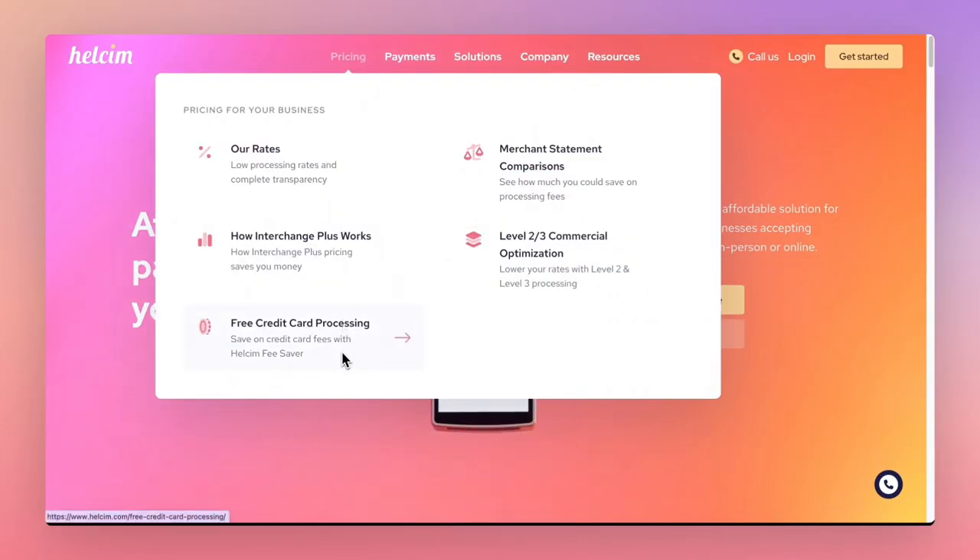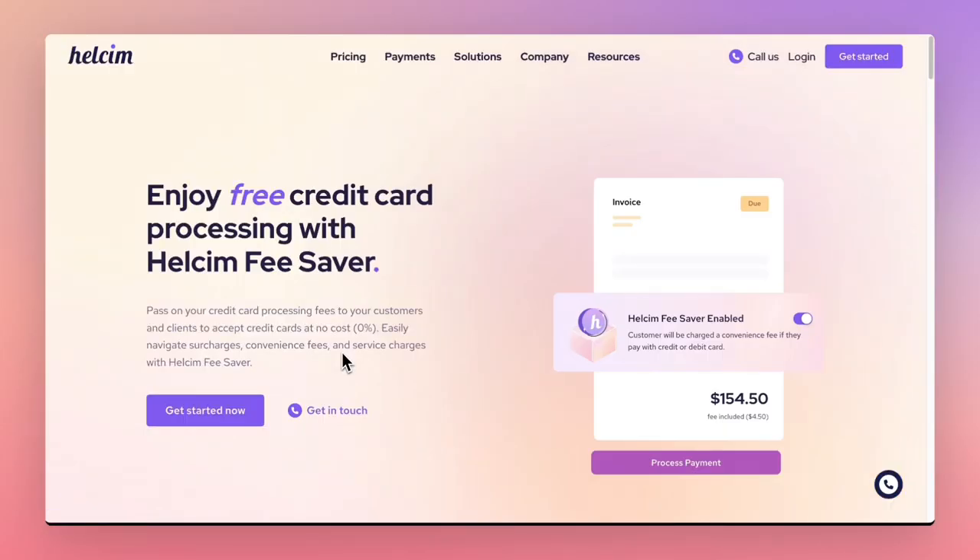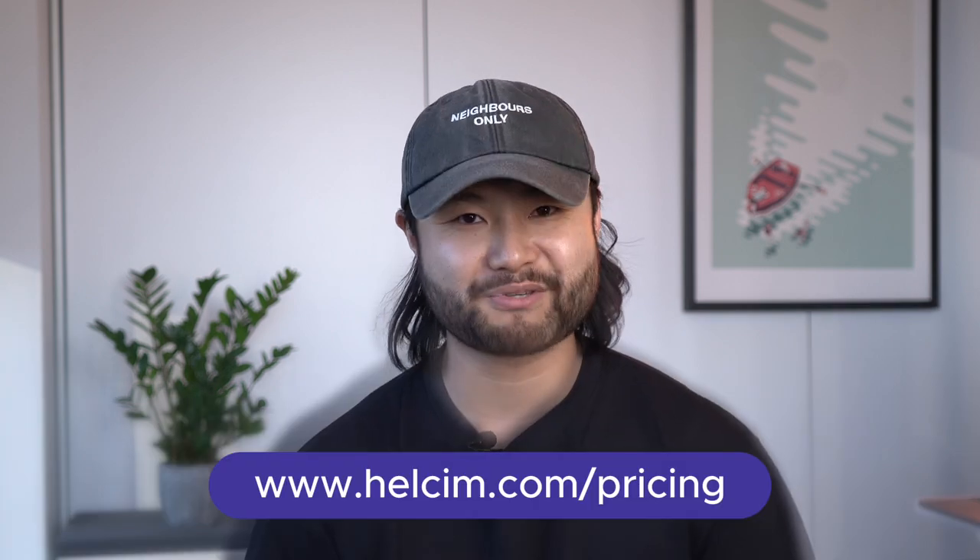Plus, this could be even lower with Helson's fee saver, which lets merchants pass on their processing fees when they pay with a card. If you're curious about how much Helson can save your business, check out our website. Still not convinced? Stay tuned for more exciting comparisons, or share your statement with us and we'll crush those numbers together.